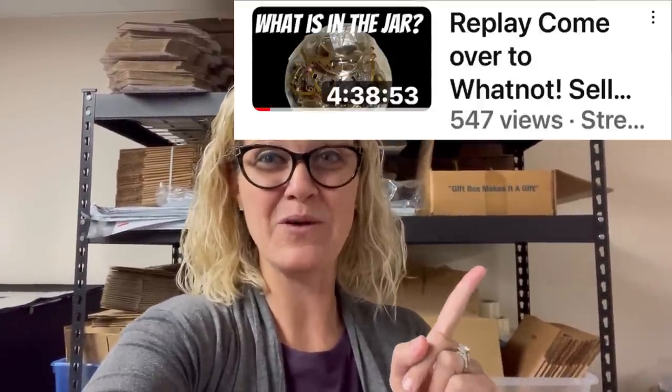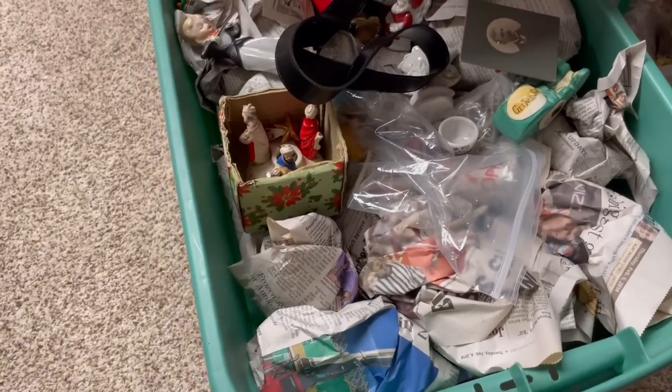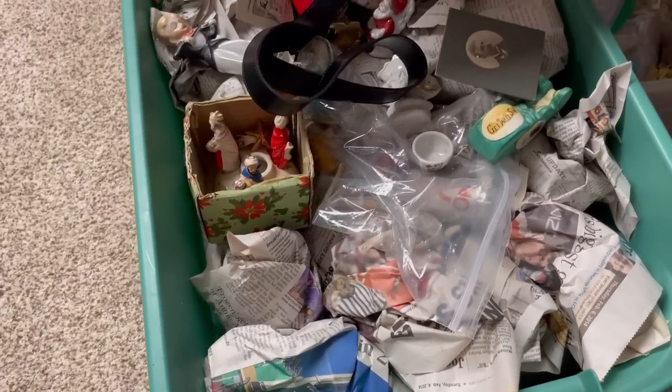Tonight I'm having my Whatnot show and it's going to be a jewelry show. During my last show I threw in some cool vintage figurines and I'm going to do that again tonight. Every so often during the show I'm going to grab probably a made-in-Japan item. I love made in Japan and I sourced a whole bunch of amazing items — I'm going to be mixing those into the show tonight.